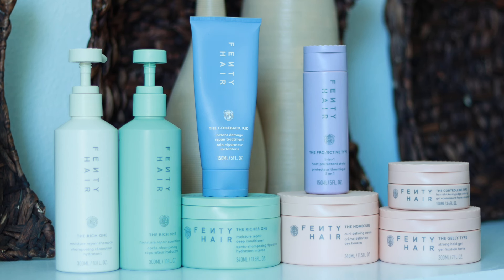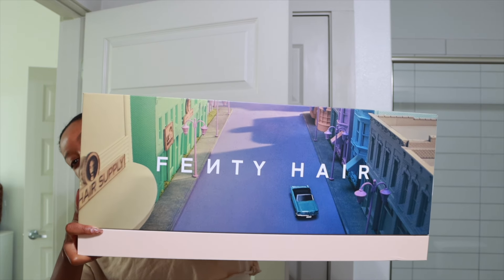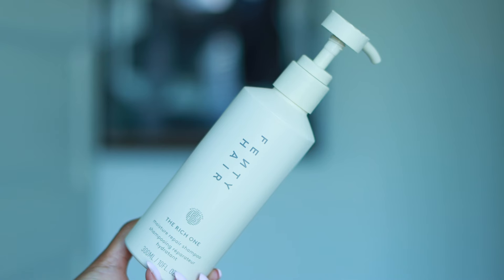Hey y'all, I'm Tiana Michelle and welcome or welcome back to my channel. Here is my review of Fenty Hair. They sent me the line back in June and I did an extensive review. I'm recording this voiceover Thursday, August 29th, and I started using these products June 23rd.